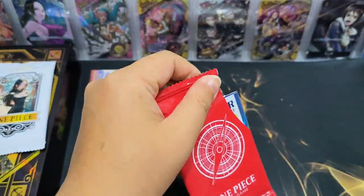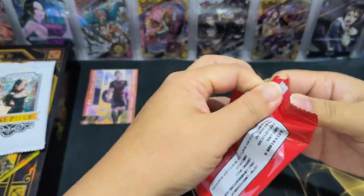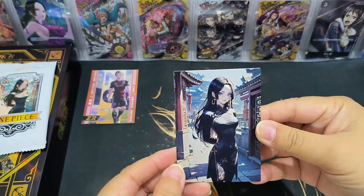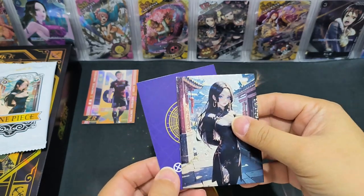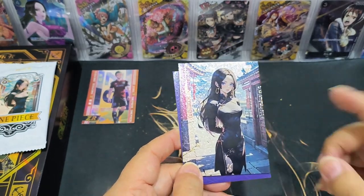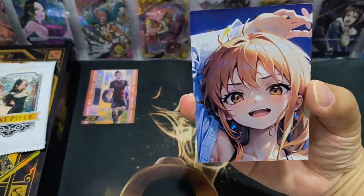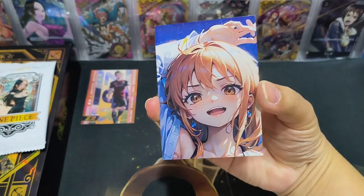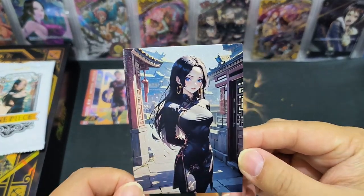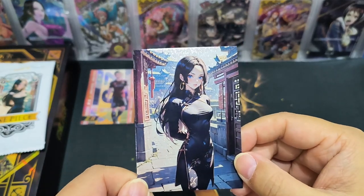Let's try the second pack. Oh, it's a ZR card — SSR is the normal one. I just got another Nami. Wait, this is the back of the card — looks like a different variety. The second one is also an SSR Nami. I think this is a puzzle card, so we need to form a puzzle. Actually I think this Boa Hancock is in a Chinese cheongsam — we call it cheongsam. Very nice!